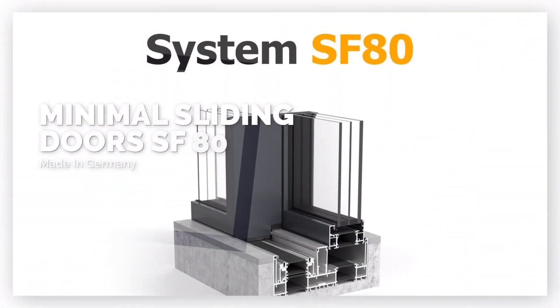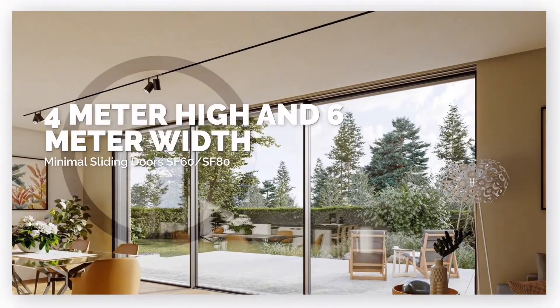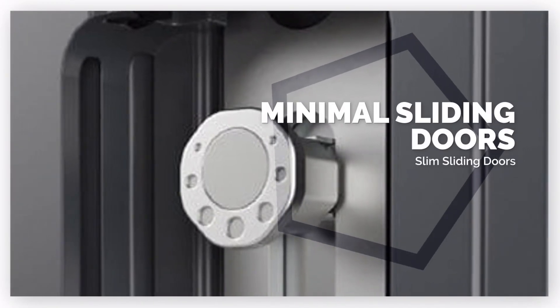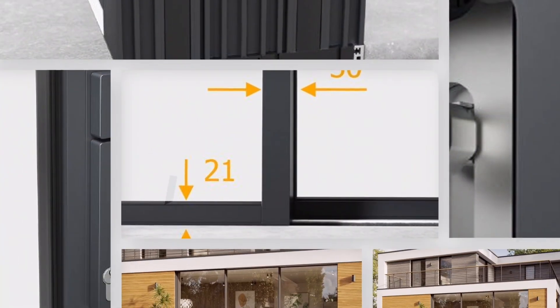SunFlex Middle East is excited to introduce the SF60 and SF80 sliding door systems, which showcase panels capable of spanning up to 6 meters in width and 4 meters in height. These innovative systems have been meticulously designed for passive house efficiency, underscoring a commitment to sustainability and energy conservation.